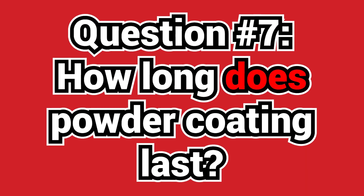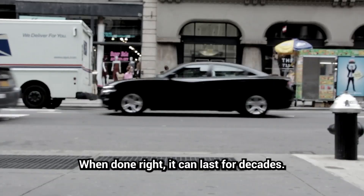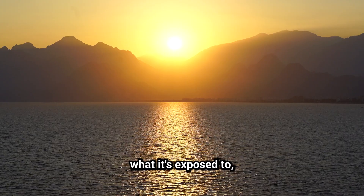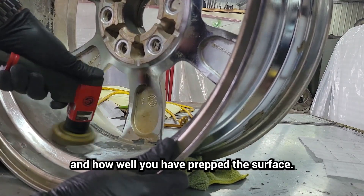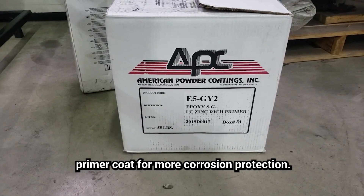Question seven: how long does powder coating last? When done right, it can last for decades. That all depends on factors like the environment, what it's exposed to, and how well you've prepped the surface. For example, outdoor items may need a primer coat for more corrosion protection.